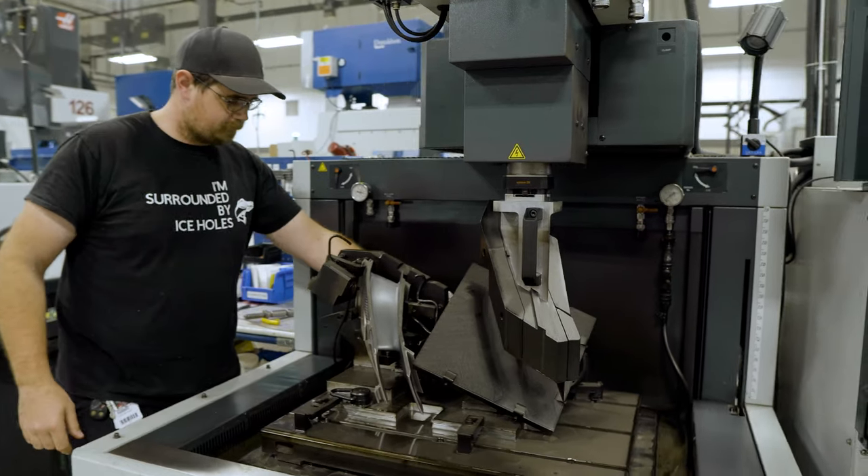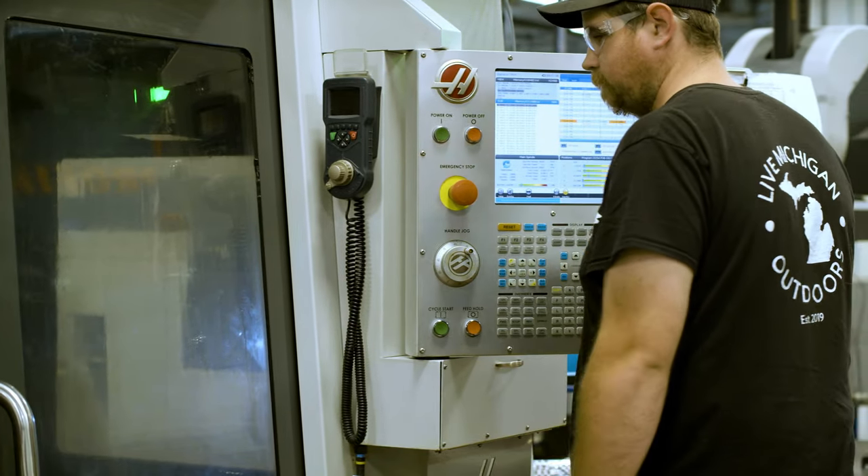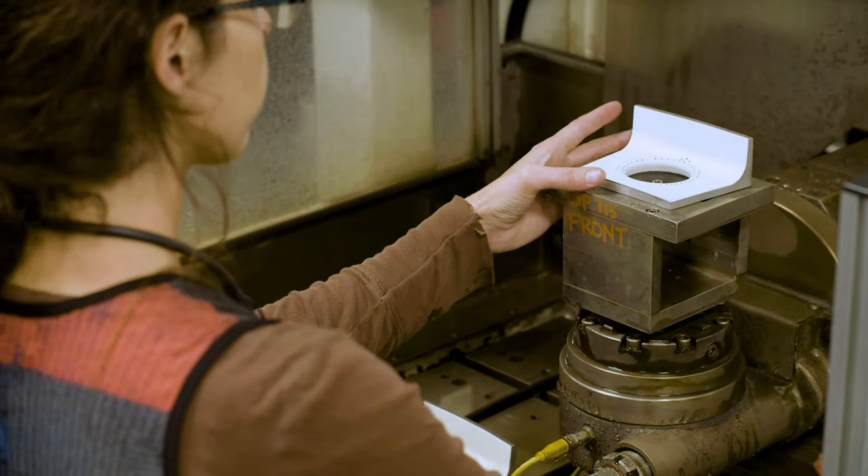We have 70 years of proven history where we can commit to sales, we can commit to quality, and we have the capabilities of putting the product out on the floor. We are a wonderful place to work. We have the dedication and the team members that can get the job done.